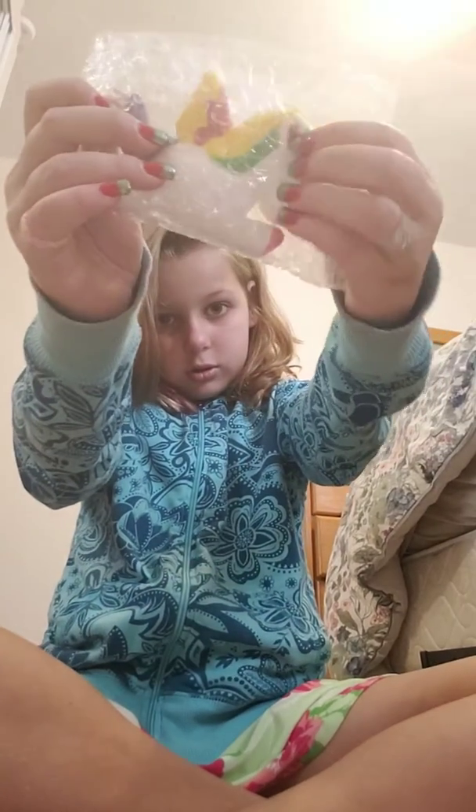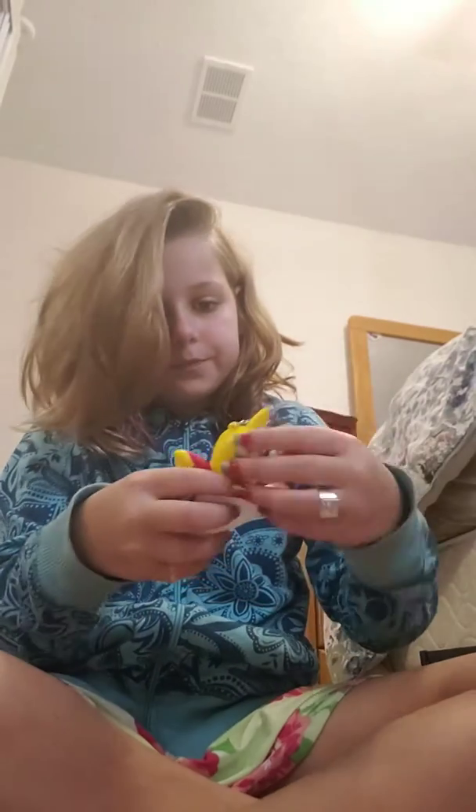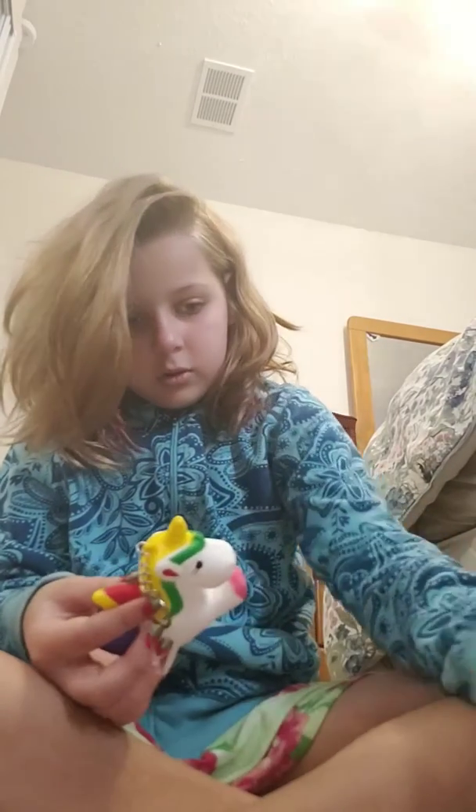The first one I got from the squish package is this Hawaii Unicorn. When I got it out of the squishy package, it was actually wrapped up. There it is — super soft, and it has a keychain too.